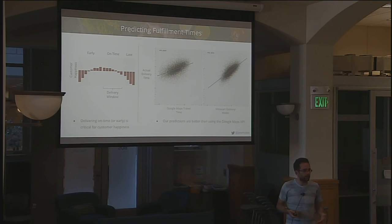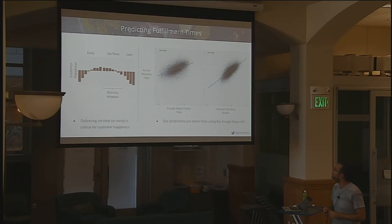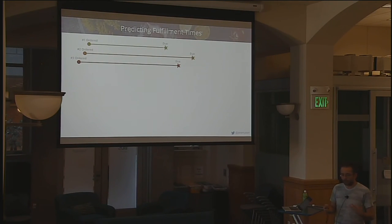It's important to understand how long any given fulfillment combination will take — how long will the shopper spend picking groceries in the store, and how long to drive to the customer. Comparing actual delivery times against Google Maps estimates shows an R-squared of only about 26%. Our model gets up to about 50%. Google Maps doesn't account for parking or walking groceries upstairs. There are many features beyond distance and route that we need to account for in these predictions.